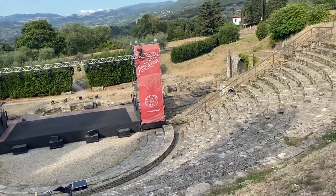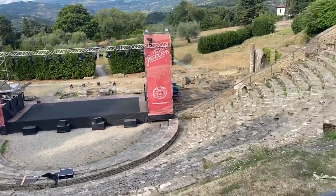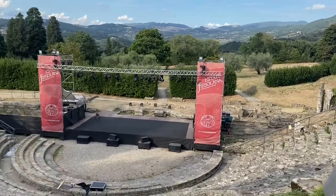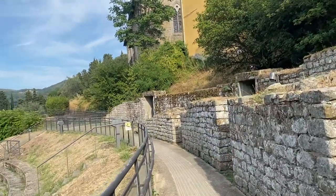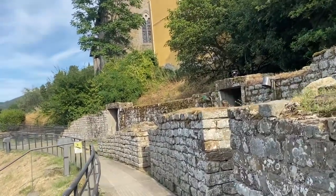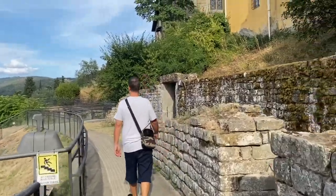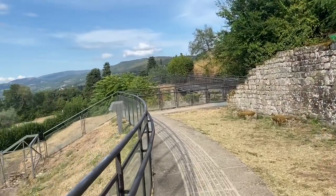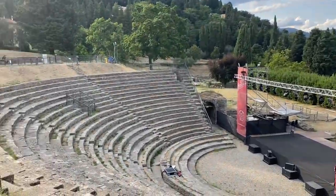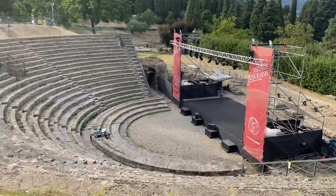Guys, they hold concerts here. If in the Philippines we have the Araneta, here they have this ancient amphitheater — it's really beautiful. The entrance is 7 euros per person and you also need to show your green pass before entering this archaeological site. The museum is there but we can't visit because it's already closed. So we'll just walk around this amphitheater. They also have one in Rome but the one in Rome is much bigger — this is a smaller style amphitheater.